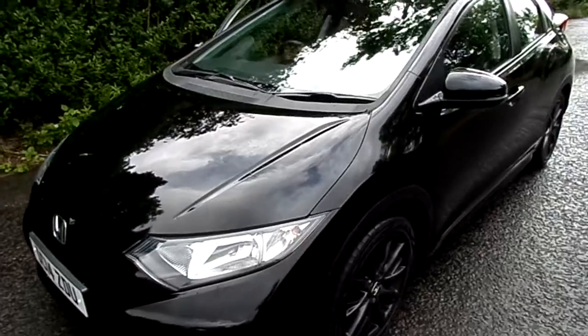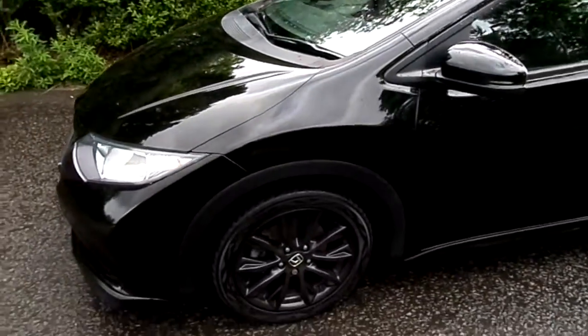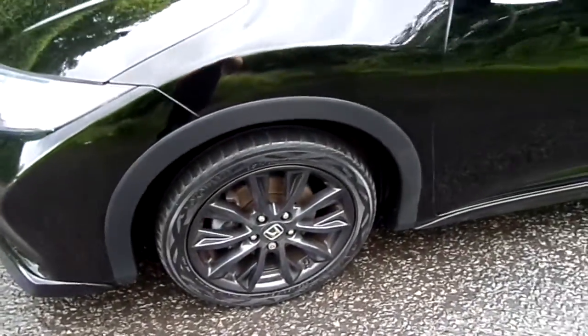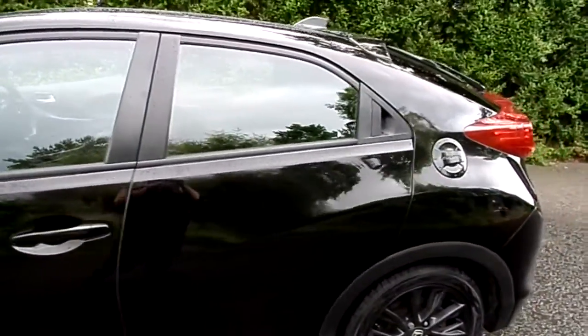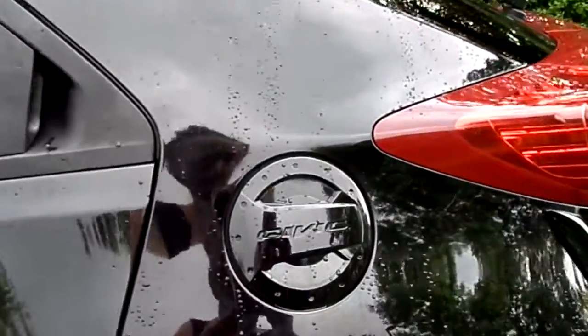This limited edition model was launched to stand out with its unique features, which include these 17 inch alloy wheels. We have front, rear and side sport trim, the rear tailgate spoiler, and this branded Civic fuel cap.